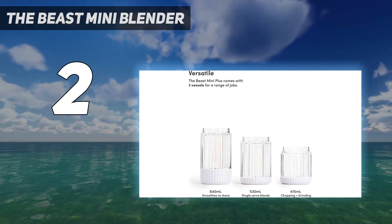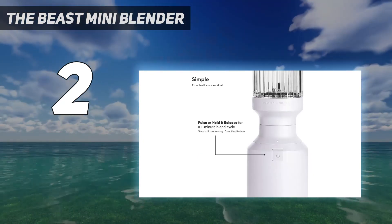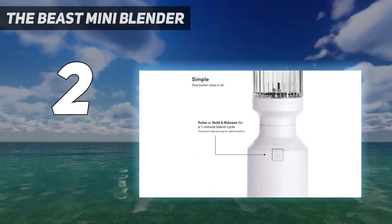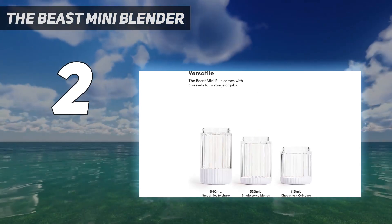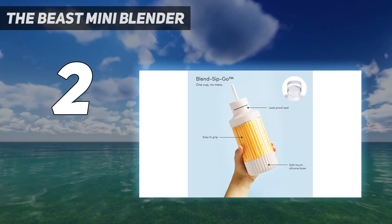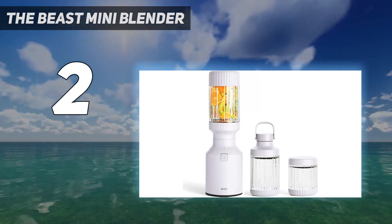The 600-watt motor made short work of smoothies full of tough-to-blend ingredients like sticky almond butter, dense dates, and tough kale. It was able to keep up with a legendary Vitamix blender, with less noise to boot. When it's time for cleaning, the jar, lid, and blade can all be popped into the top shelf of the dishwasher.